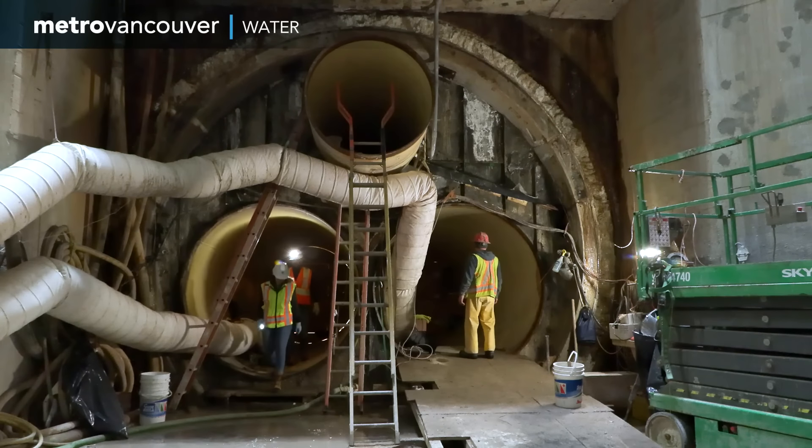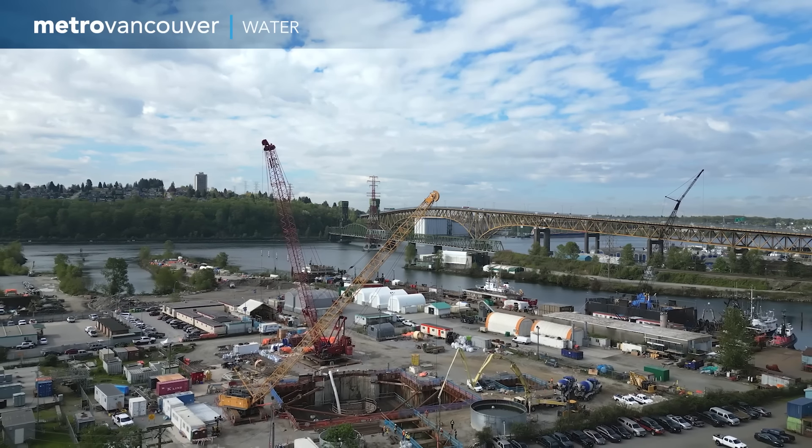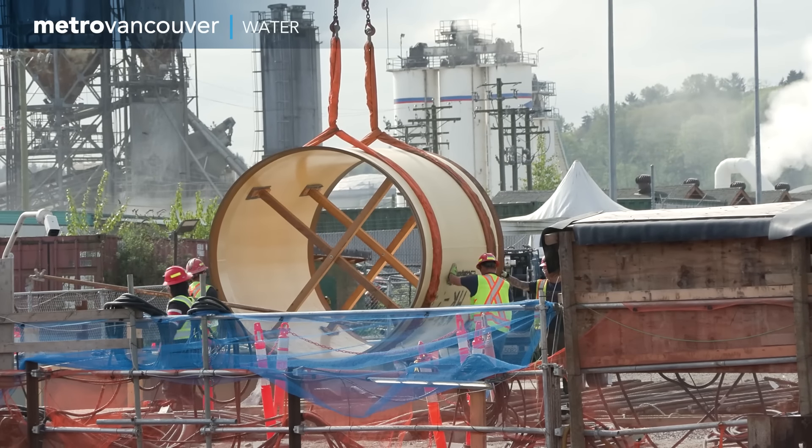The Second Narrows Tunnel is replacing a total of three water mains which will be supplying water to the lower mainland from the Seymour and Capilano reservoirs. After five years of construction, the major work is wrapping up.